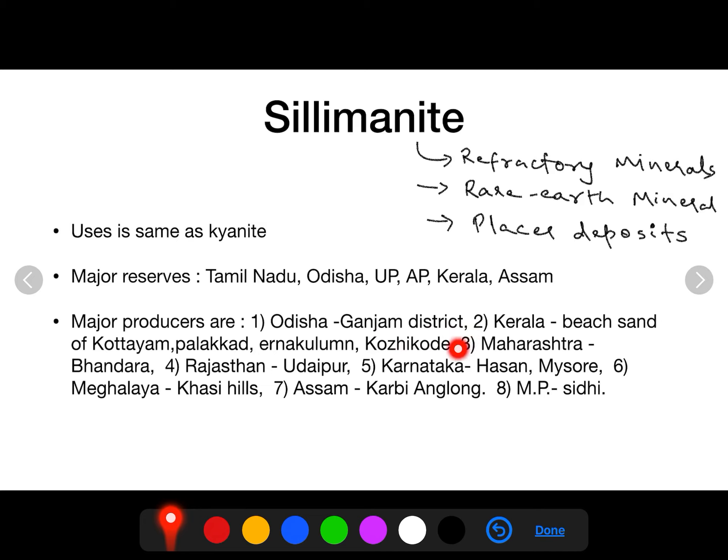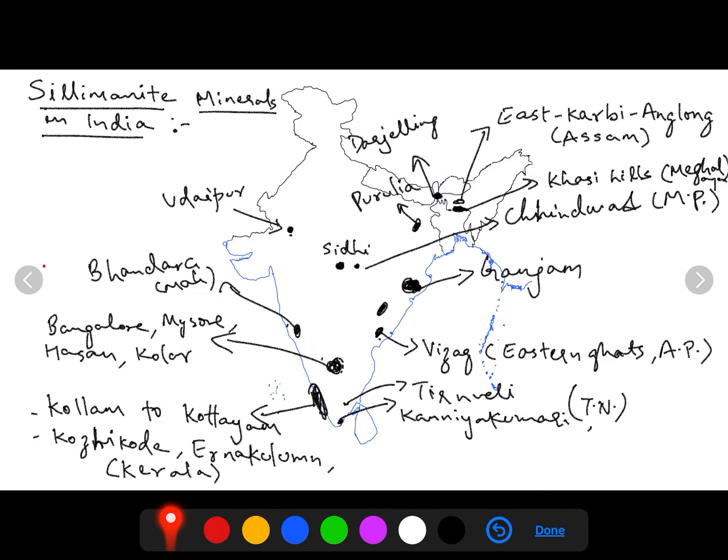Major reserves of sillimanite are found in Tamil Nadu, Odisha, Uttar Pradesh, Andhra Pradesh, Kerala, and Assam. But the major producers are Odisha, especially Ganjam district, and Kerala, where beach sand from Kottayam to Kollam, Kovalam, Palakkad, Ernakulam, and Kozhikode is used. In Maharashtra, Bhandara; Rajasthan, Udaipur; Karnataka, Hassan and Mysore; Meghalaya, Khasi Hills; Assam, Karbi Anglong; and Madhya Pradesh, Sidhi. Major production is from Odisha, and second largest from Kerala. In terms of reserves, Tamil Nadu has the largest reserves.